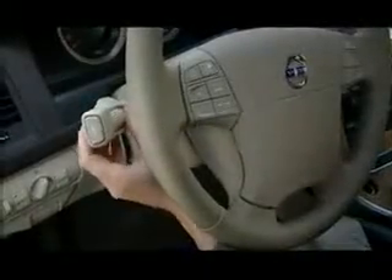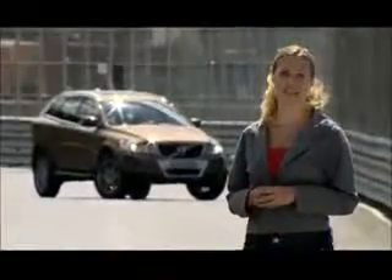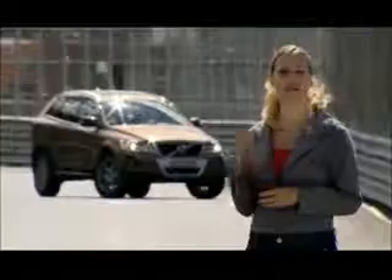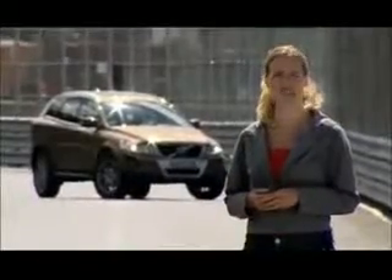Aside from turning City Safety off manually, the driver can override it by aggressively steering or accelerating. Thank you for taking the time to learn about City Safety and how Volvo continues leading the way in developing new advanced safety technology. Drive safely.